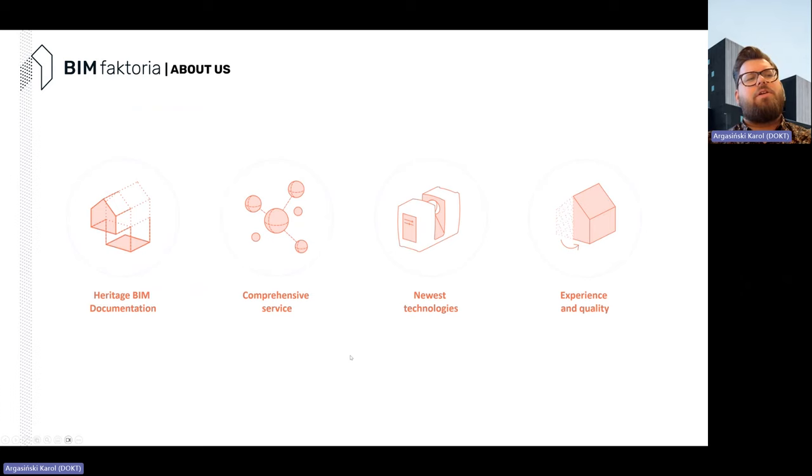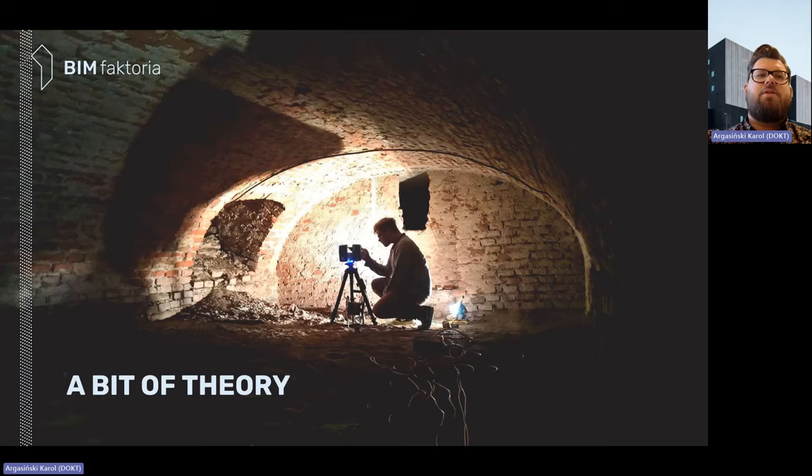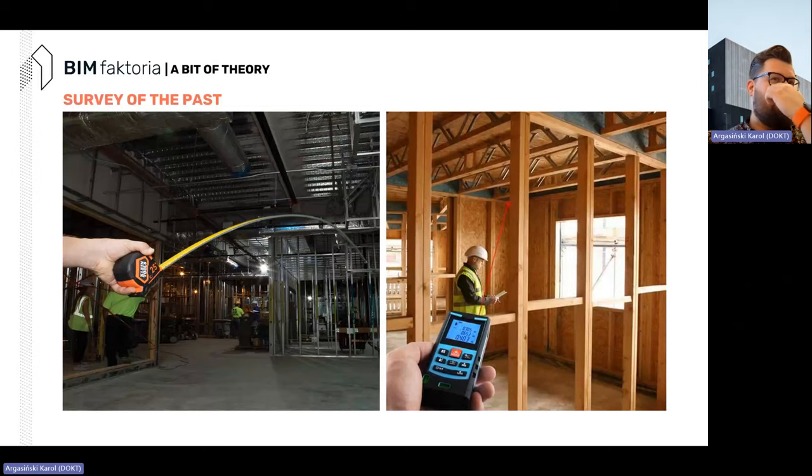What do we do in BIM Factoria? We deliver high-quality heritage BIM documentation. The service is quite comprehensive — it's not only scanning and modeling, but also advising and being an organizational body when it comes to digitizing heritage. We work with the newest technologies such as laser scanning, photogrammetry, structure-from-motion, and RTK modeling, and we aim to deliver experience and quality.